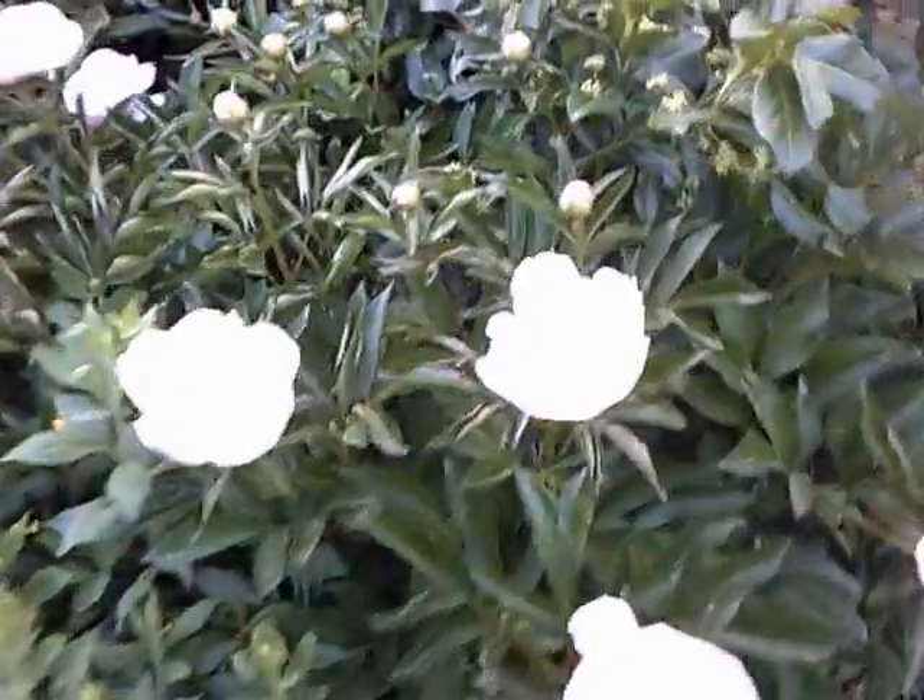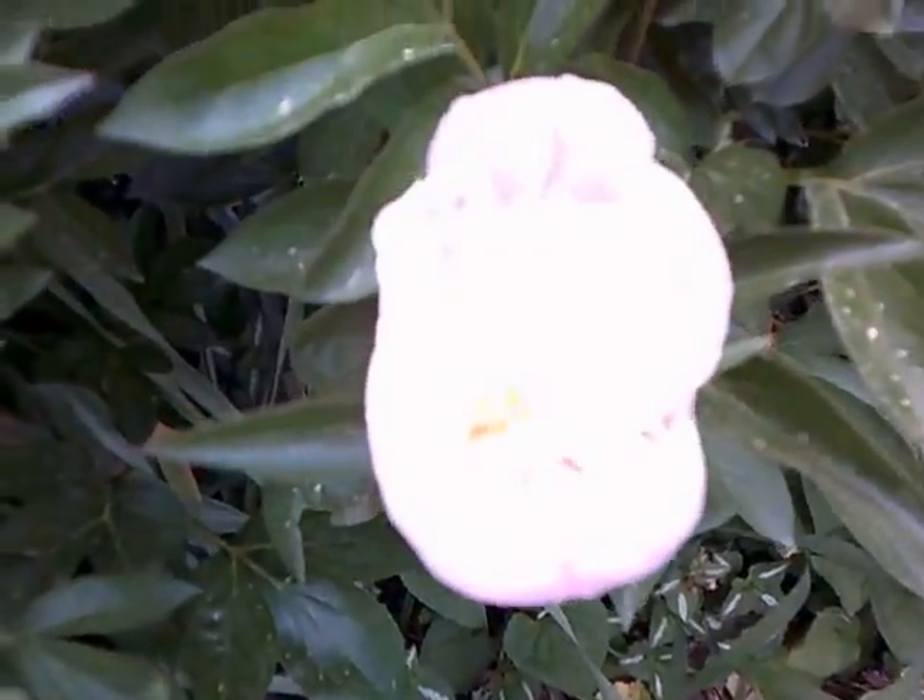This is some of my flowers that I grow in my garden. These are peonies, and they're doing really well. They're real pretty — I don't know if you can see them.